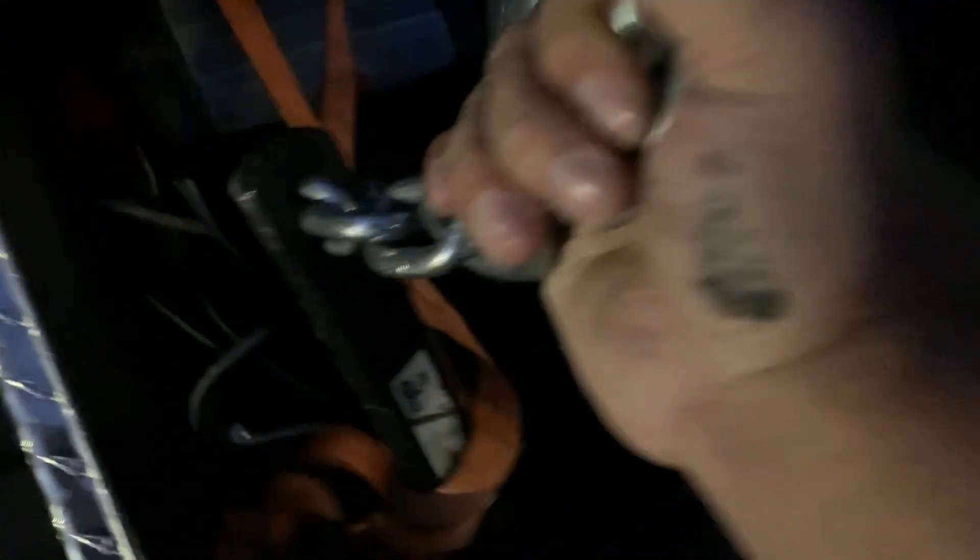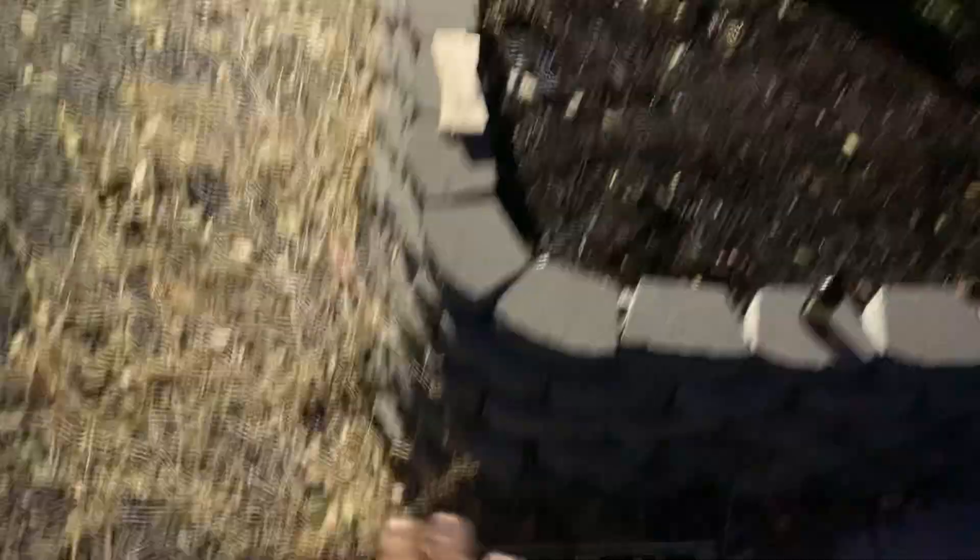This is called a weight distribution or anti-sway hitch. What it does is it hooks into your normal receiver, then these bars hook into it and go onto the tongue of the trailer. It distributes the weight off of the truck and back onto the trailer itself so that you can pull heavier loads more safely.